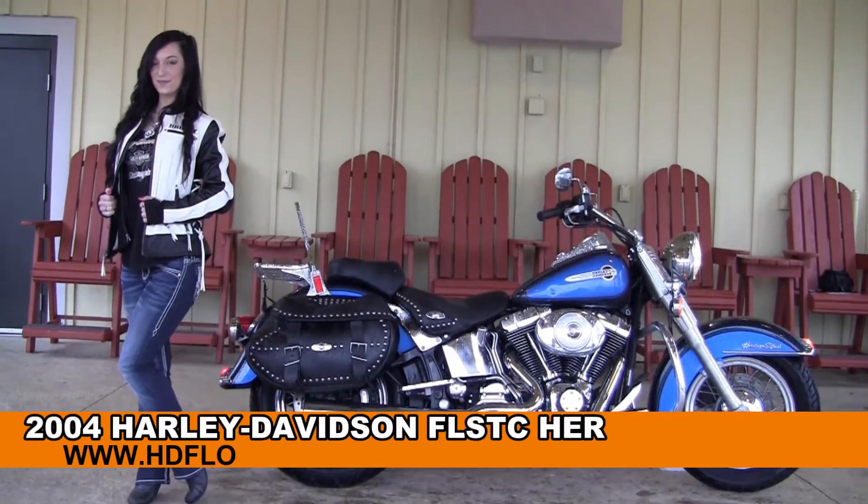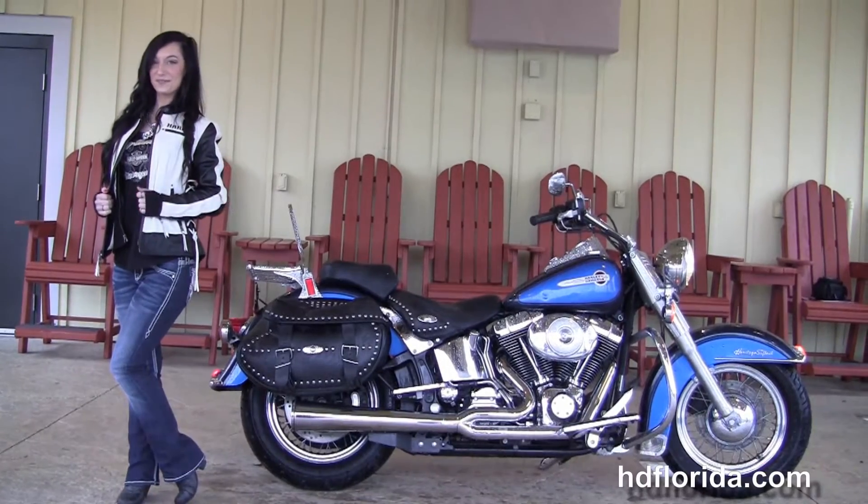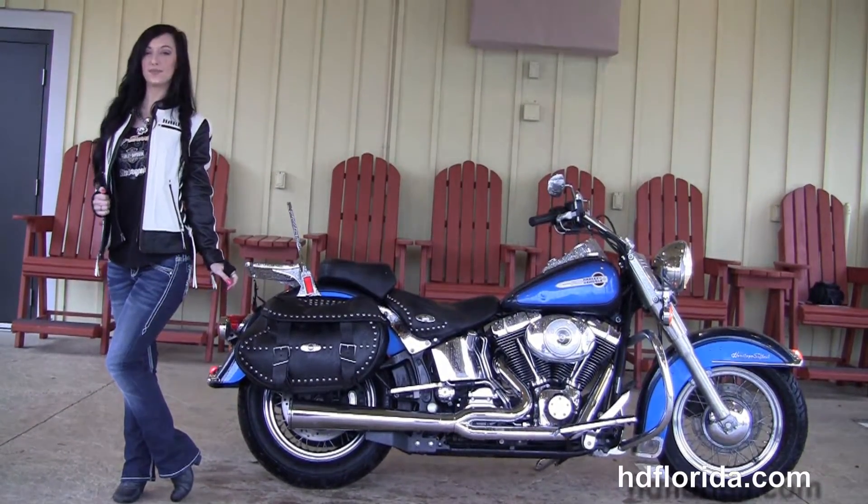Welcome everyone to the world-famous Harley-Davidson of Panama City Beach. First of all I want everyone to say hello to Jarrah, and next I want to show you the superb used 2004 Heritage Softail Classic.